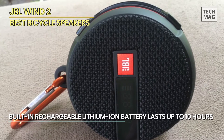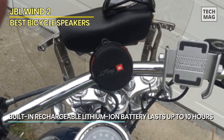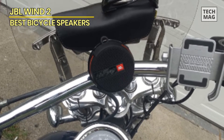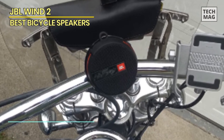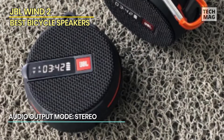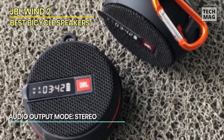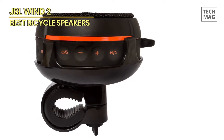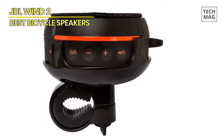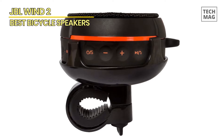Designed with riders in mind, this handlebar speaker is weatherproof, ensuring durability even in challenging conditions. Its easy-to-install clamp system securely attaches to your handlebars, guaranteeing a hassle-free setup. Whether you're cruising through the open road or navigating busy streets, the JBL Win 2 FM Bluetooth Handlebar Speaker delivers the soundtrack to your ride, making it an essential accessory for motorcycle enthusiasts who demand both quality and convenience.